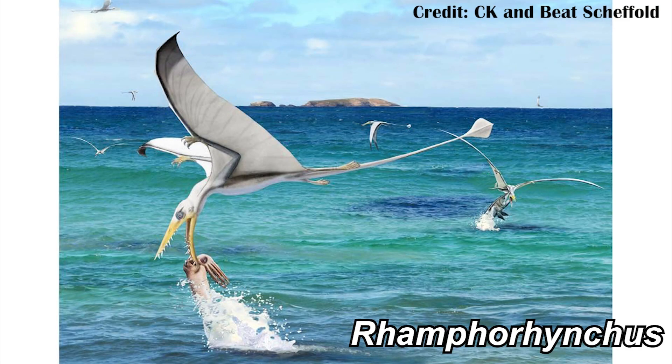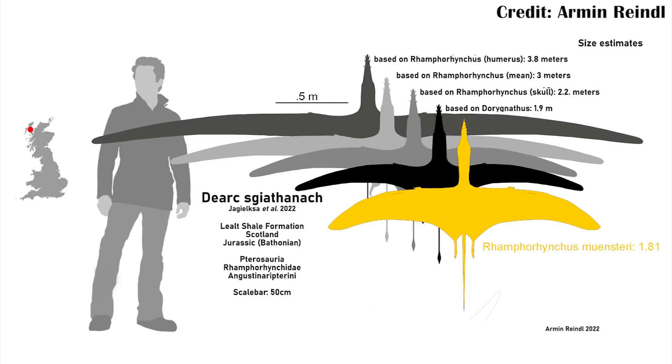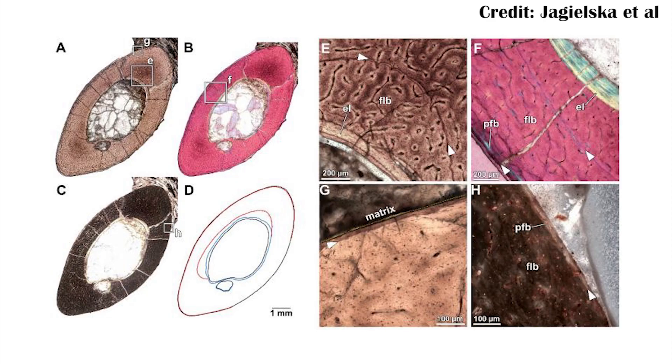Most of the other pterosaurs we find around this time that are related to it are things like Ramphorhynchus, which is much, much smaller — maybe the size of a pretty large crow or raven. Meanwhile this one had a wingspan as large as a man, and it was probably even larger than that. They were actually able to cut open sections of the bone and look at some growth rings, which suggest this thing was even still growing. It was a very large pterosaur for this time period, and it kind of goes against what we've normally thought: that pterosaurs stayed really small up until just about the Cretaceous and then got big. No — they got big pretty quickly after first evolving.